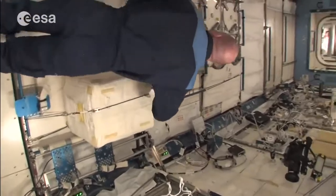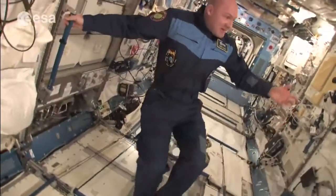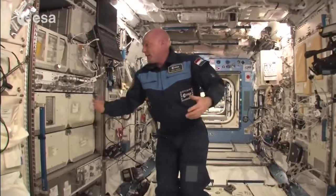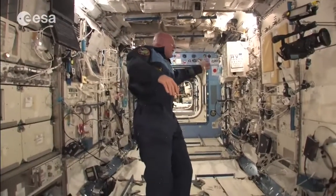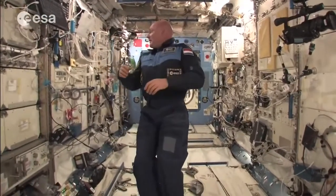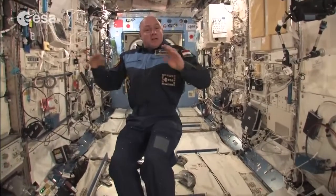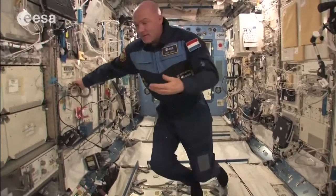Here we're floating in the JEM, and this is a place where we have a lot of scientific racks — express racks. We have a rack for fluid physics, for example. The work here is done by all the different agencies, so it can be a European, Japanese, or American astronaut working here — we use the whole station for all of us.